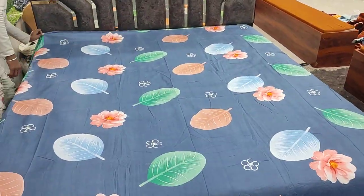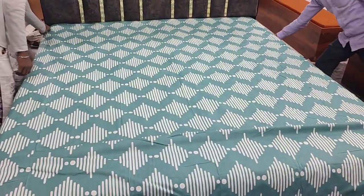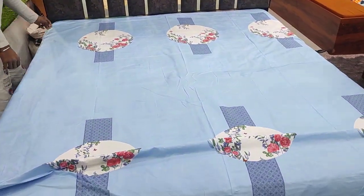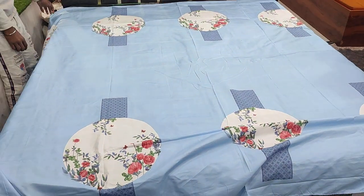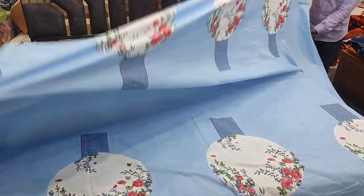It has 20 plus designs. We will also share the catalog and all the prints. Whatever piece you like, you can take a screenshot and contact us on WhatsApp. We have given the number: 82840-08674. It is our booking number.